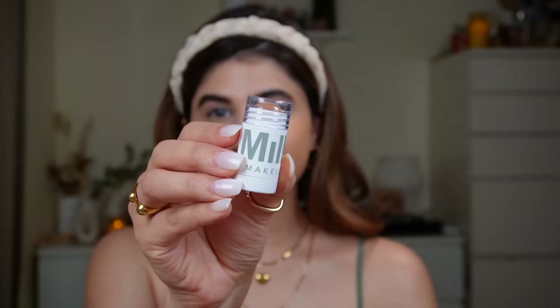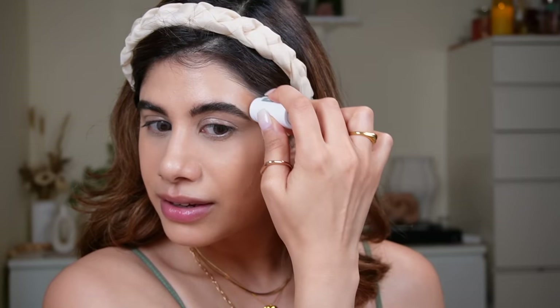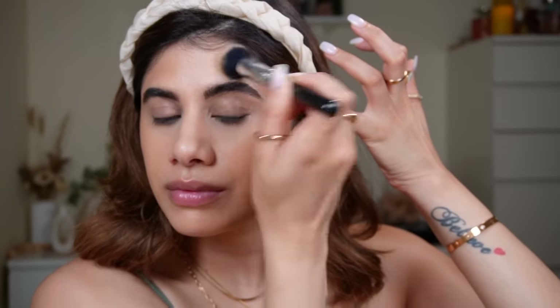Moving on to blush and bronzer — I got the Milk Makeup bronzer in shade Dazed. I love my minis and travel-size products. I apply it directly and oh — it blended so seamlessly! I didn't even have to do much; it just melted into the skin beautifully without getting patchy. I've heard so much about these Milk bronzers and it is so worth it.